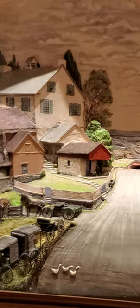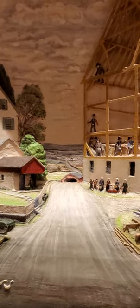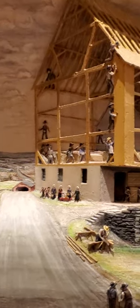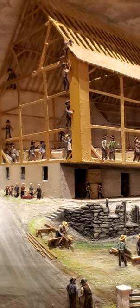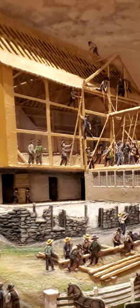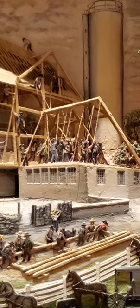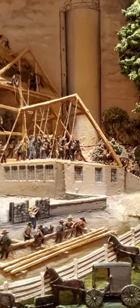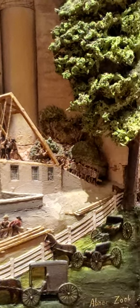This is how Abner Zook's 3D paintings look — as you can see, these things are awesome. The Amish people are at a barn raising here. If anybody has an Abner Zook or knows Abner Zook, this is from Lancaster County, Pennsylvania, so please tell me in the comments. Thank you, hit that subscribe button — see ya!